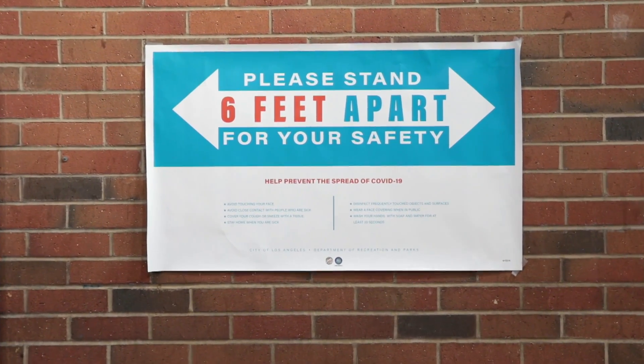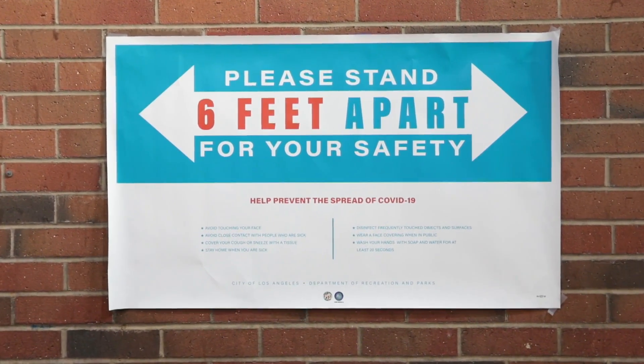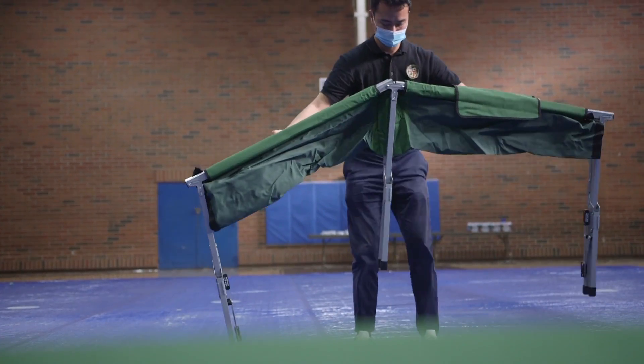Due to the COVID-19 pandemic, shelter operations are following restrictions mandated by the LA County Department of Public Health.